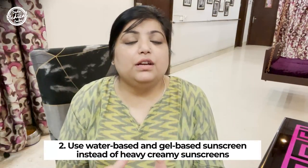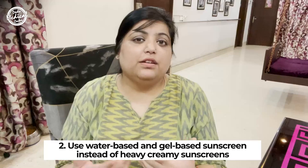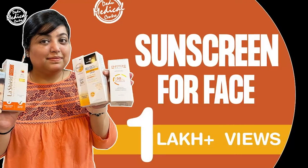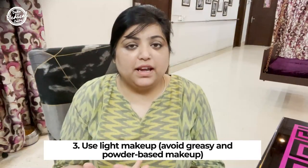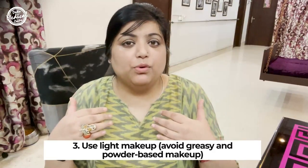The next important thing is sunscreen. Remember to apply a water-based or gel-based sunscreen instead of heavy creamy sunscreens, which are going to further increase your open pores. Also regarding makeup — try to use makeup that is not very greasy, not very heavy, and not powder-based, because powder-based makeup will settle in your open pores, irritate your skin, and further increase the size of your open pores.